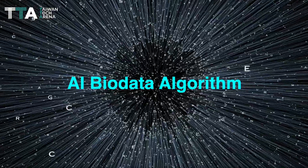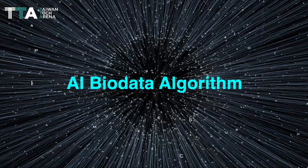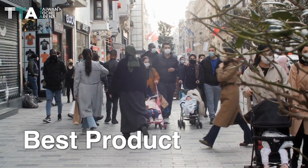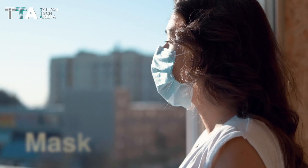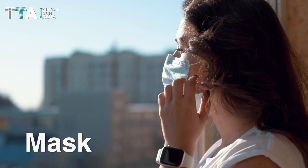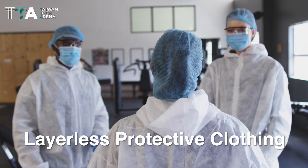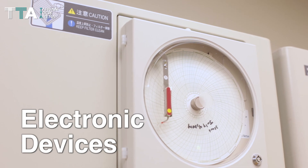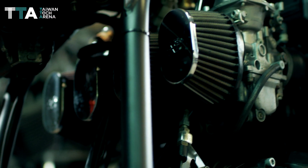The mask uses an AI bio-data algorithm to make sure that the best product is being provided to its consumers. It is not only able to be applied on a mask, but can also be applied on air filters, layerless protective clothing, electronic devices, and other media that may require the filtration of particles.